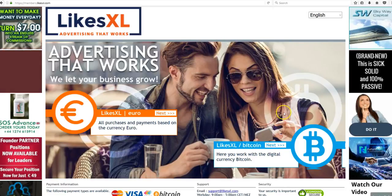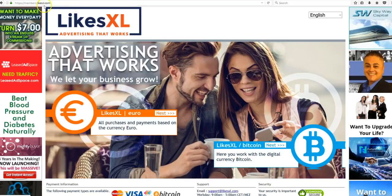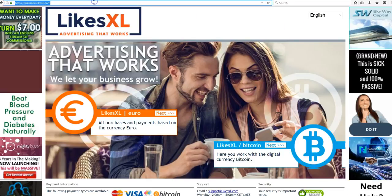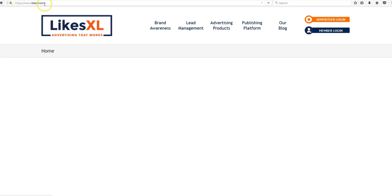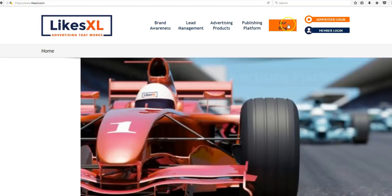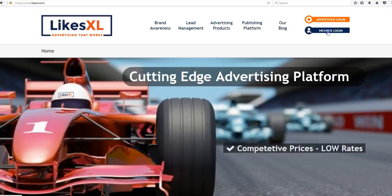I'm here on the main page at LikesXL.com. Let me just show you the path because I did another video showing you this. If you go to LikesXL.com, as a member — we are not advertisers — you're going to click on Member Login.